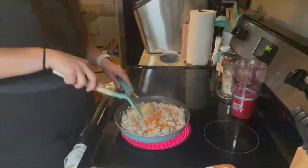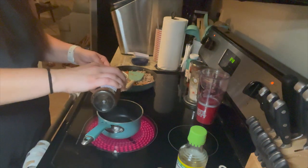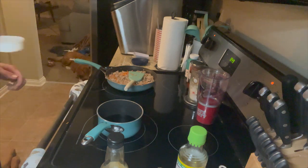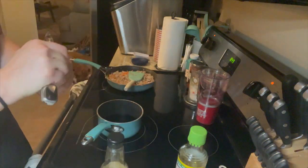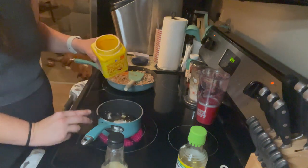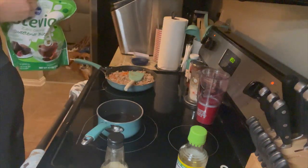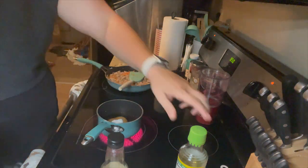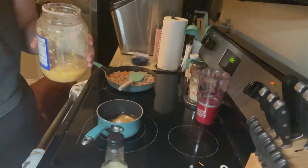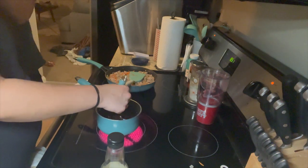Next you're going to make the teriyaki sauce from scratch, and it is literally so easy. All you need is: half a cup of low sodium soy sauce, one-fourth cup water, two tablespoons red wine vinegar, two tablespoons brown sugar, two tablespoons granulated sugar — I used monk fruit sugar but the original calls for granulated — two teaspoons minced garlic, one teaspoon ground ginger, one tablespoon cornstarch, and two tablespoons warm water. I did end up adding another one-and-a-half tablespoons of cornstarch to thicken it to my liking.